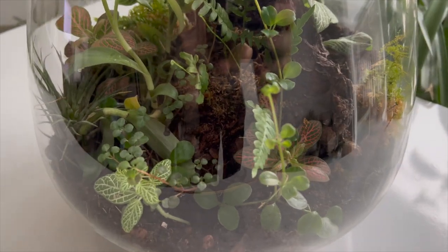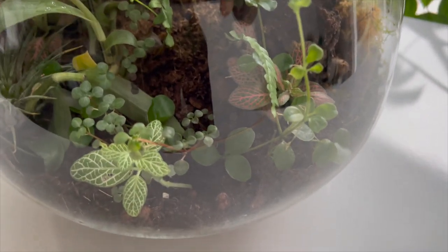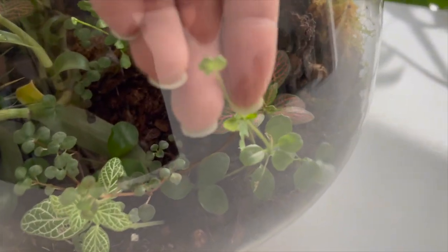This is how it looks in a closed terrarium, six months later. When I planted it here it was one stem, the same as the one I cut off today.